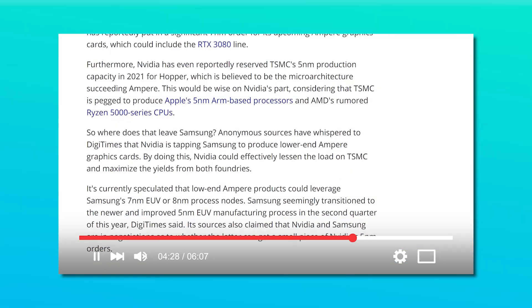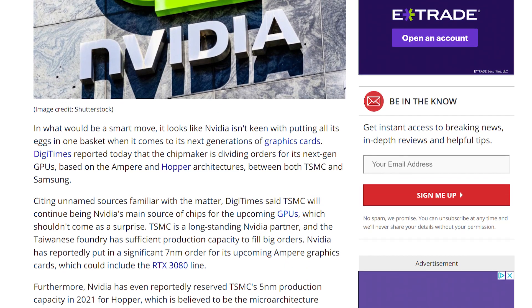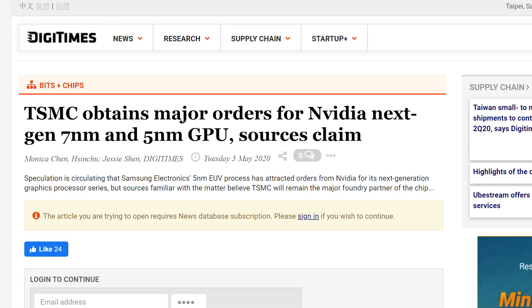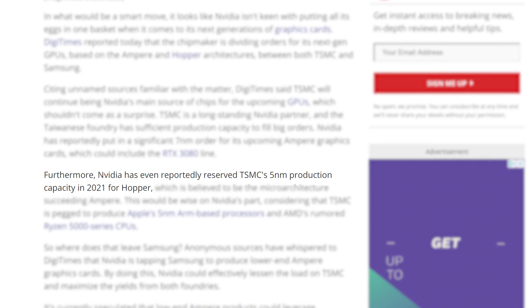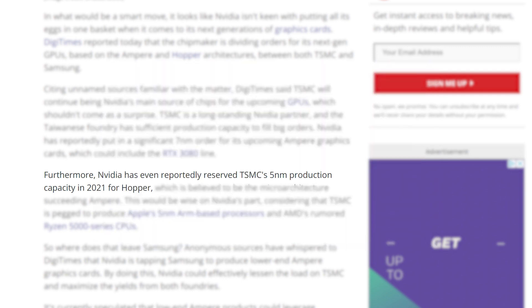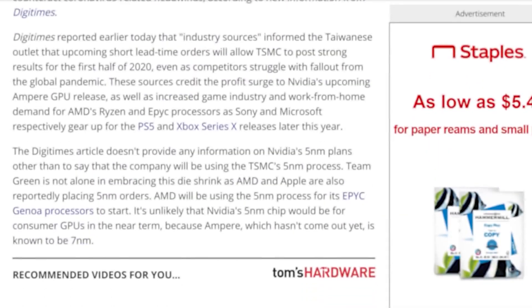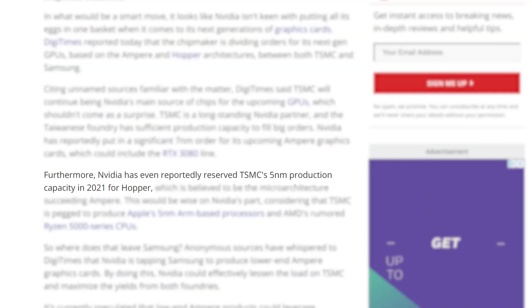Next up, a story originally from DigiTimes claims that NVIDIA has already reserved TSMC's 5nm production capacity for Hopper in 2021. This tells us a couple of things: Hopper, which is the rumored architecture to succeed Ampere, will use 5nm. We've seen this in a previous video, but it wasn't as concrete — things are getting more serious if this report is accurate.